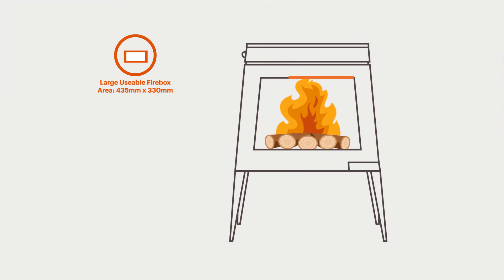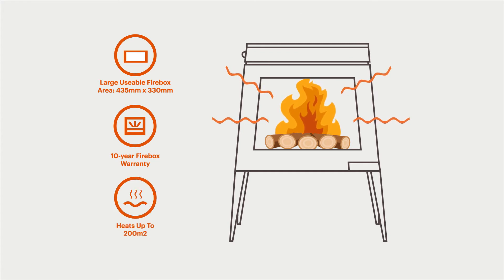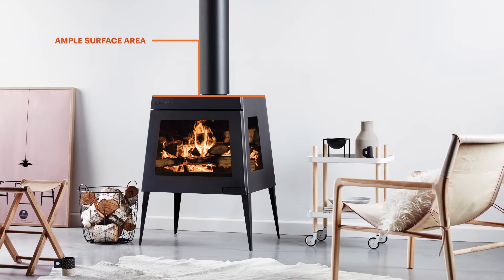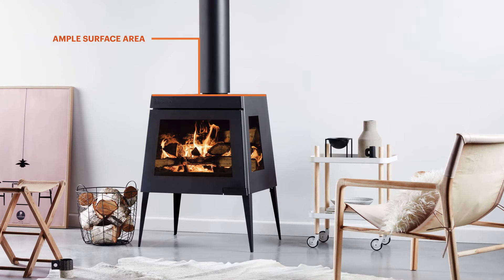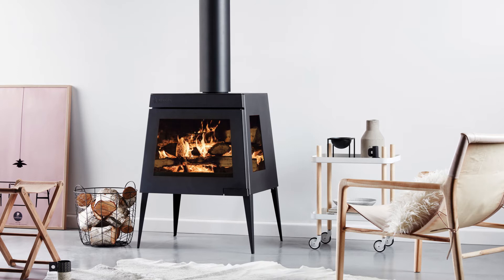With a large radiant firebox that comes with a 10-year firebox warranty, this small but mighty fireplace can heat up to 200 square metres. Plus, with its ample surface area, the Edge 50 can be used for slow cooking that winter stew, or just simply for cosying up with a cup of coffee.